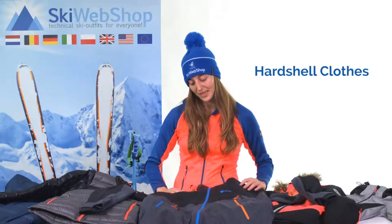There are different types of jackets. If you want more information about other types of jackets of the three-layer system, click here on the i for an extended video. In this video, we will talk about a hardshell jacket.